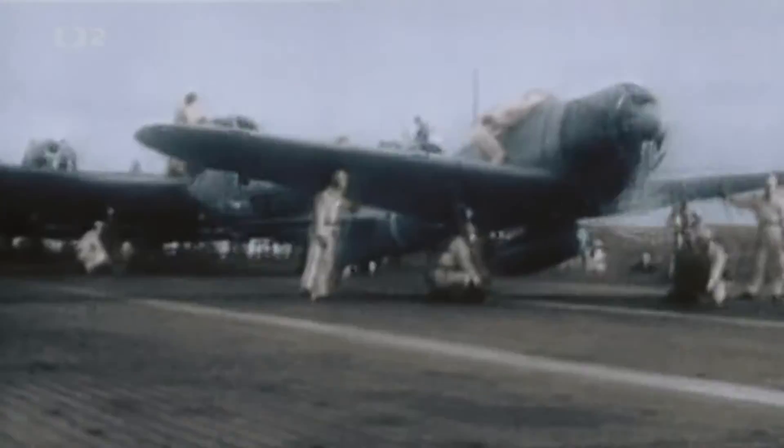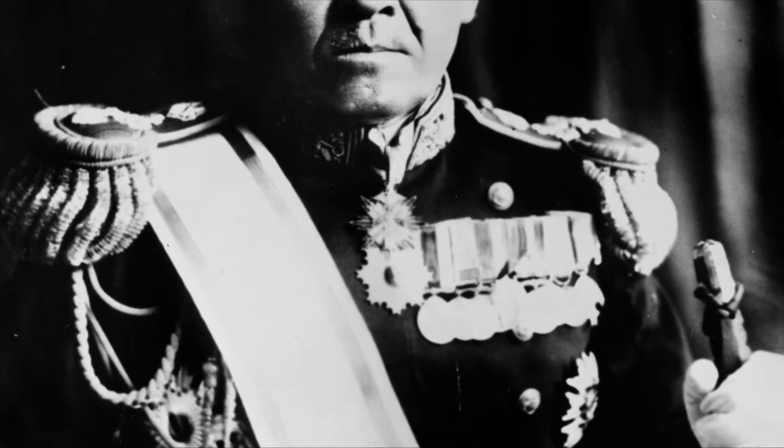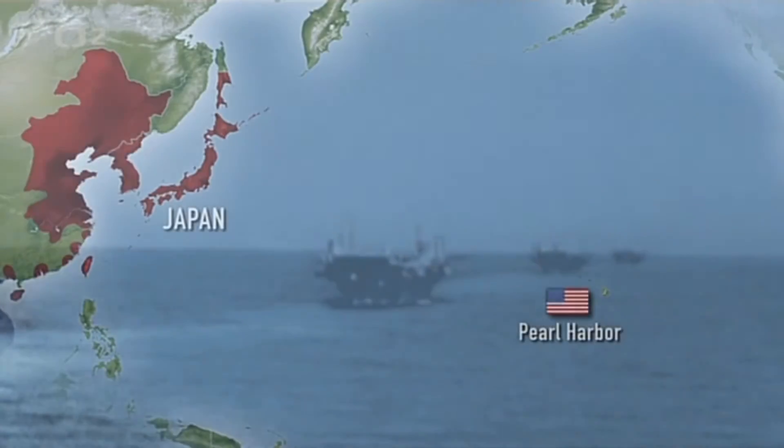Spoločne s nimi sa plavila aj 2. divízia lietadlových lodí Hiryu a Soryu a 5. divízia lietadlové lode Šokaku a Zuikaku. Spolu s nimi aj bojové lode Hiye a Kirishima, ťažké križníky Tone a Chikuma, ľahký križník Abukuma, 11 torpedoborcov, 3 ponorky a niekoľko zásobovacích lodí. Tomuto mocnému uskupeniu velil viceadmirál Chuichi Nagumo z Akagi. Ich cieľom bola americká základňa pacifickej flotily Pearl Harbor.